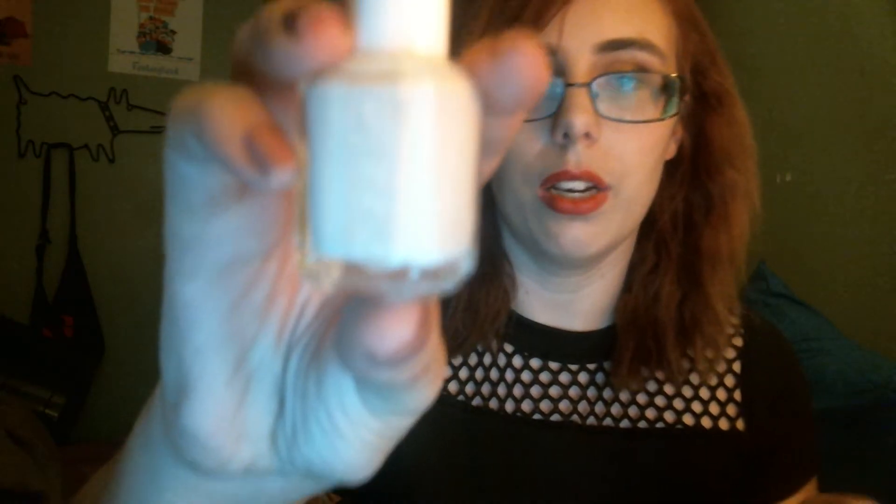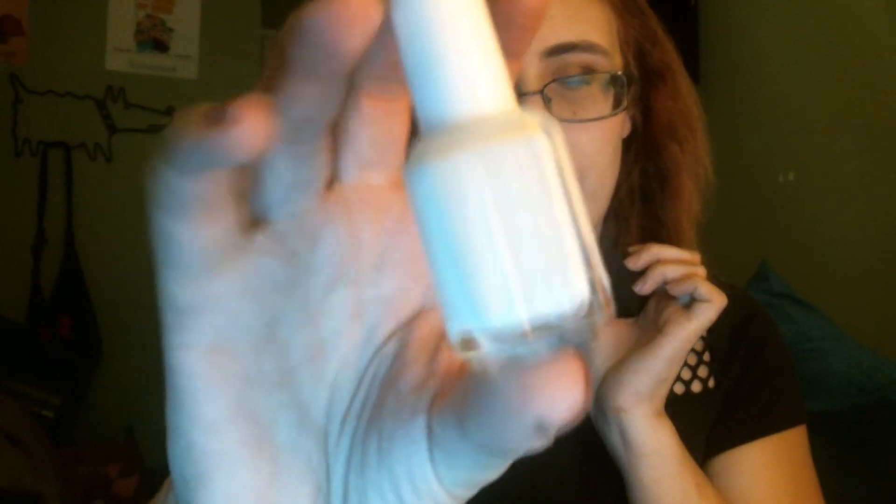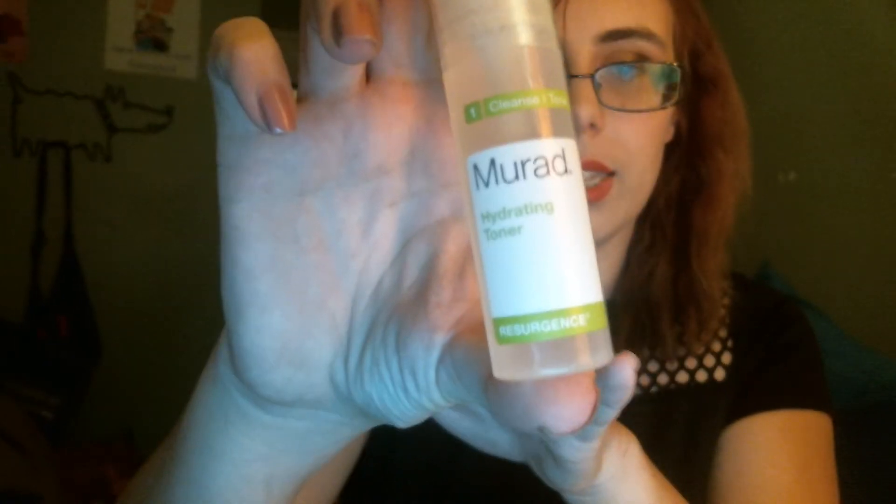Next we have a nail polish — I don't have this color. This is Essie's Marshmallow. My nails are chipped right now, but I'm excited to play around with a white nail color since I don't have any whites — I just have nude and pastel colors. Next we have a skincare product: this is the Murad hydrating toner and it comes in a little spray bottle. It's half an ounce. I've really been into skincare lately so I was excited about this.